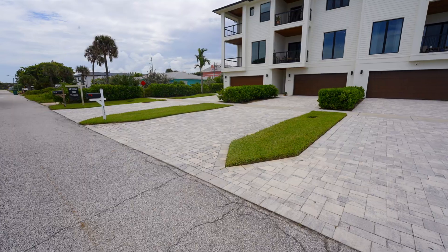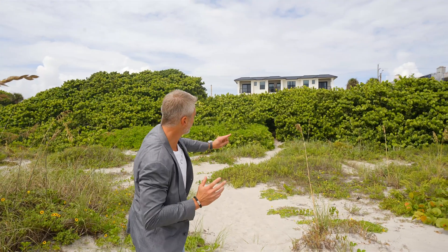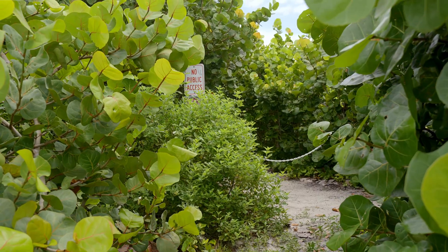Today, once again, I'm direct oceanfront, and we're going to take you on a tour of the largest unit in Ocean Jewel, which is a three-unit townhouse project. We're going to go through the private beach entry and show you all the features. I'm Dwayne Carpenter, the team leader of the Carpenter Kessel team — let's go take a look.